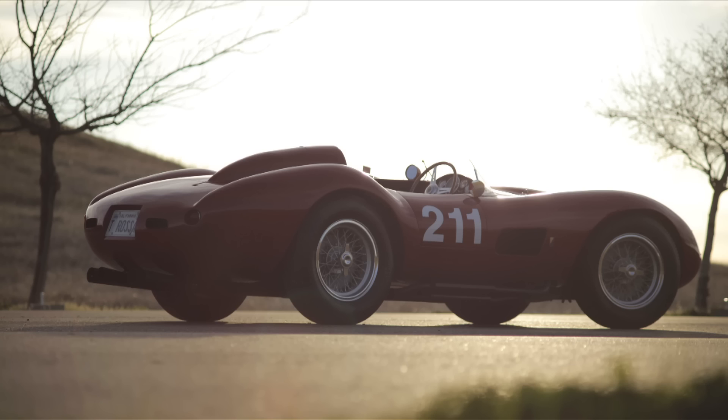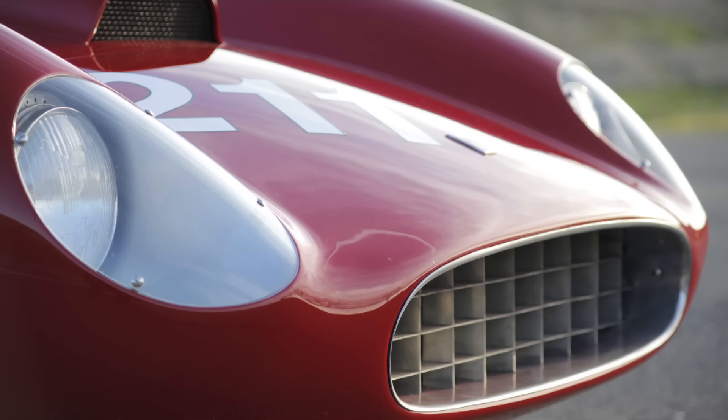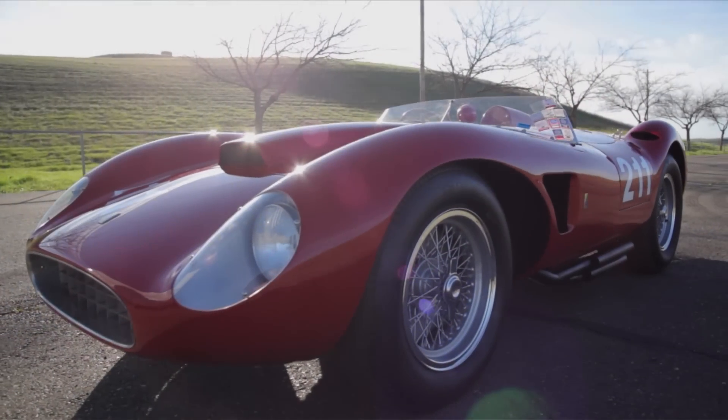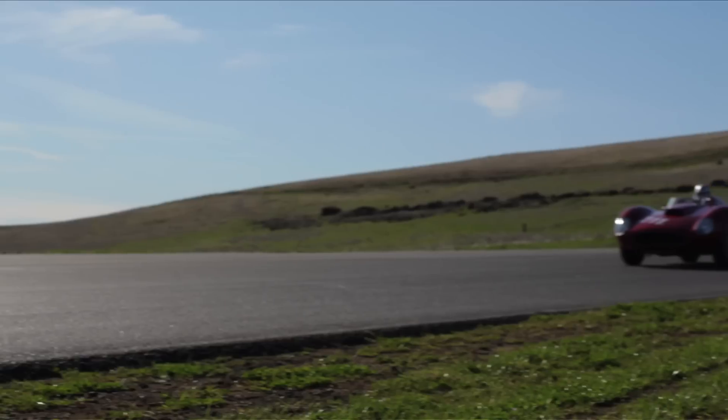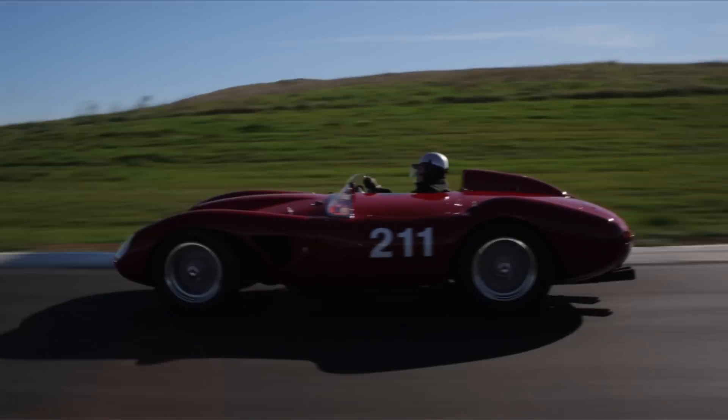Ferrari turned out a lot of gorgeous designs, particularly in the 50s. I think unequivocally the TRC is the prettiest of them all. The car has got these pretty unbeatable looks and sensuousness. And then to have a V12 engine in it, which adds that wonderful quality and sound that you can't beat, makes it just really the complete package.